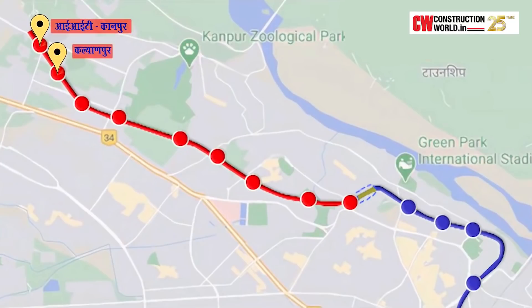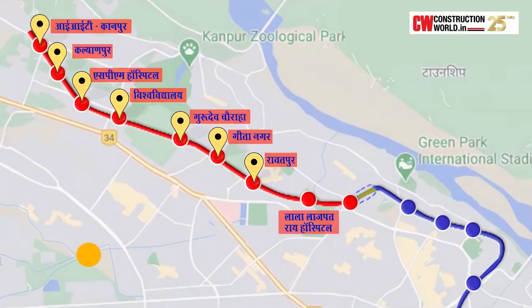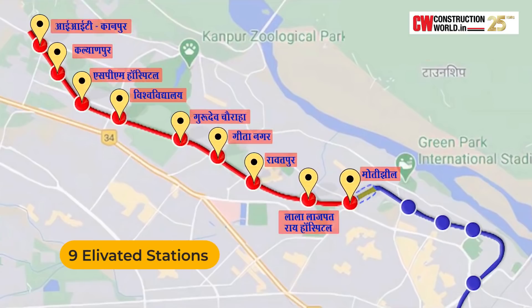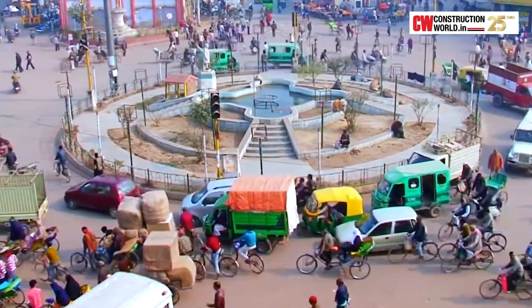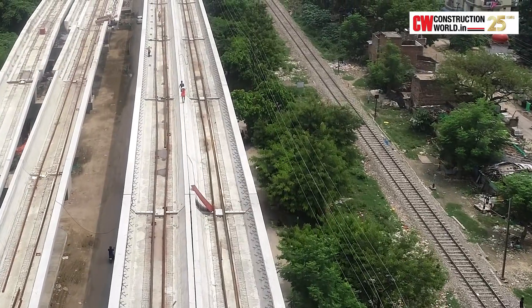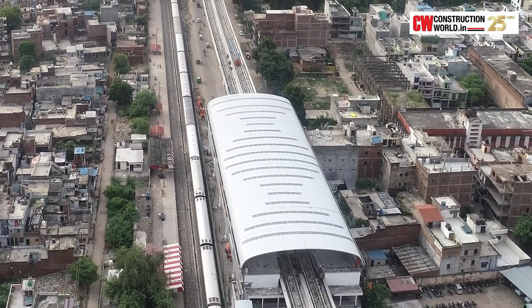On the GT Road, our priority corridor runs from IIT Kanpur to Motijheel, which is itself a long corridor — a little more than nine kilometers with nine elevated stations. There were huge challenges in implementing the metro project because road widths are limited, traffic conditions are very high, and railway lines run parallel to the GT Road where the metro alignment passes elevated.